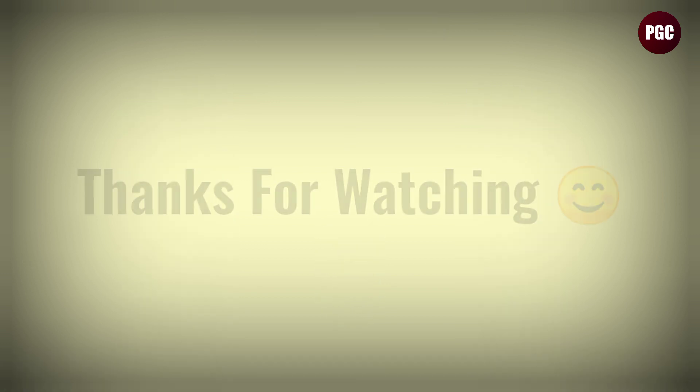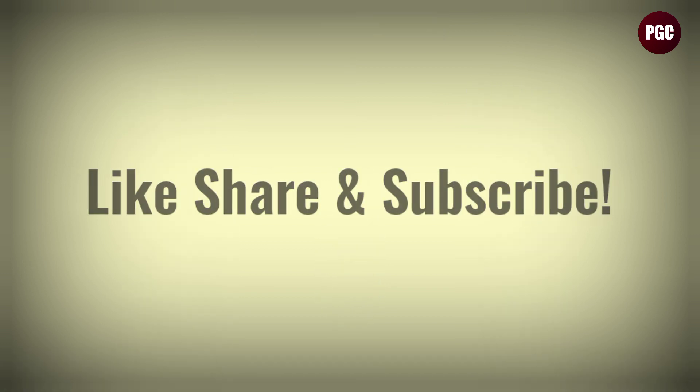Thanks for watching this video. Please like, share, and make sure to subscribe to the channel in the future to see more comparison videos. Thank you.